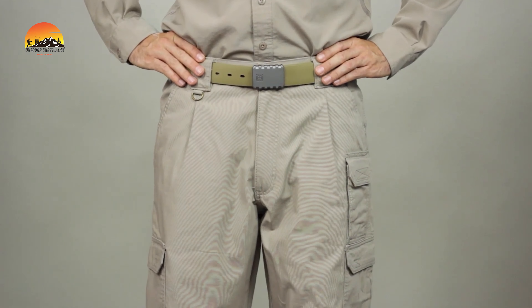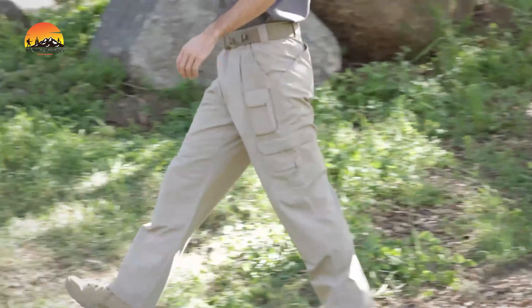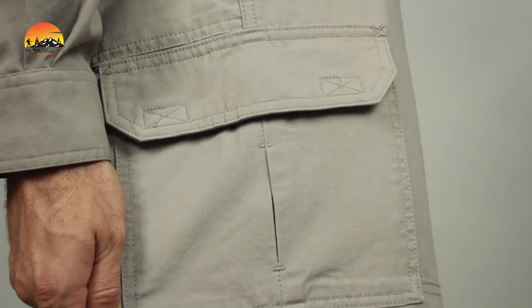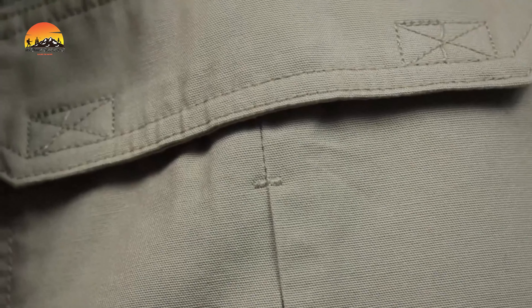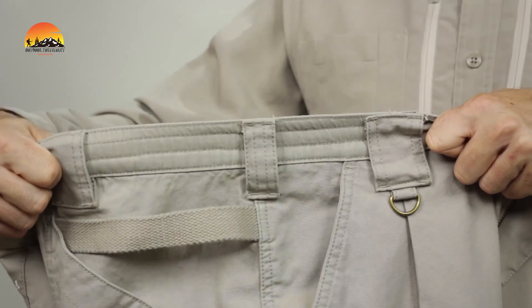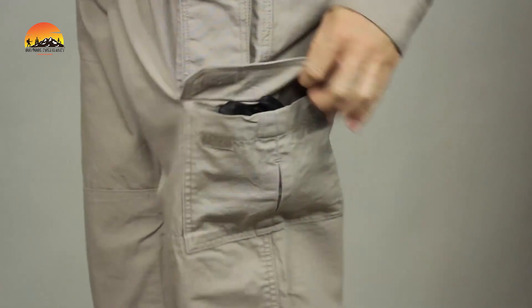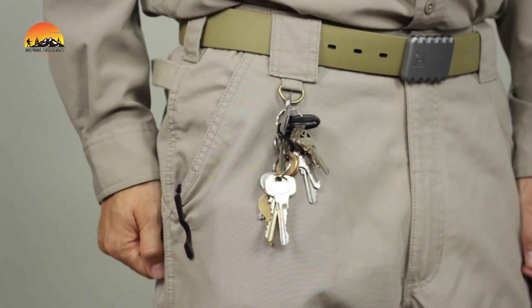Experience the legendary durability of the original 5.11 Tactical Pant, trusted by public safety professionals for decades. Crafted from 100% cotton canvas, this pant delivers superior comfort and performance for any mission. Featuring a regular fit and seven pockets, including trademark strap-and-slash pockets for quick access, it offers ample storage for essentials. The adjustable waist has a D-ring at the right front belt loop for added convenience, and double reinforcement at the seat and knees enhances durability.